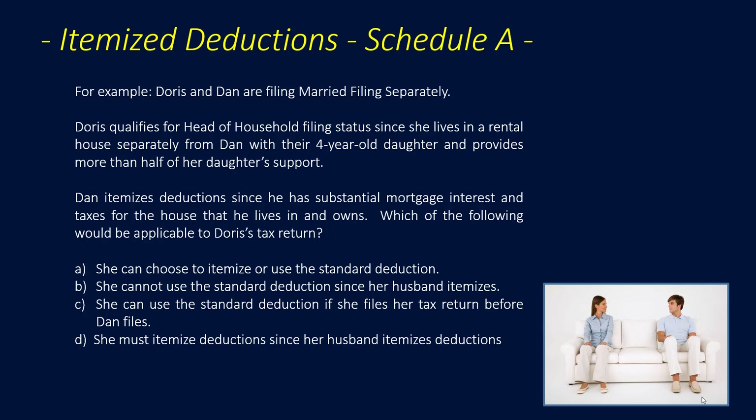For example, Doris and Dan are filing married filing separately. Doris qualifies for head of household filing status since she lives in a rental house separately from Dan with their four-year-old daughter and provides more than half of her daughter's support. Dan itemizes deductions since he has substantial mortgage interest and taxes. Which applies to Doris? Answer A: she can choose to itemize or use the standard deduction — whichever benefits her the most.